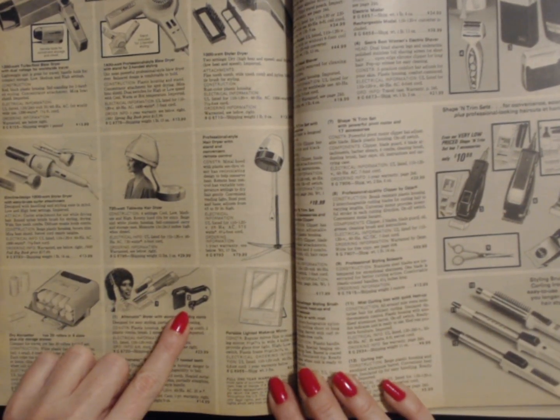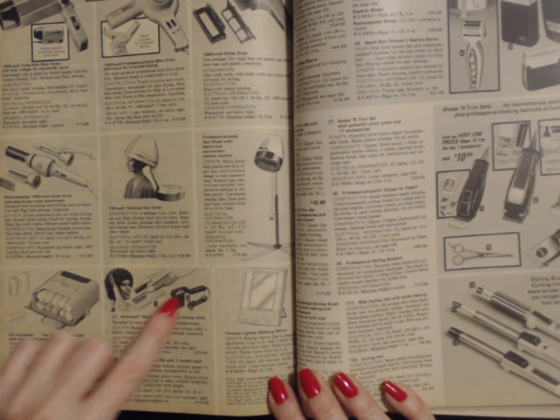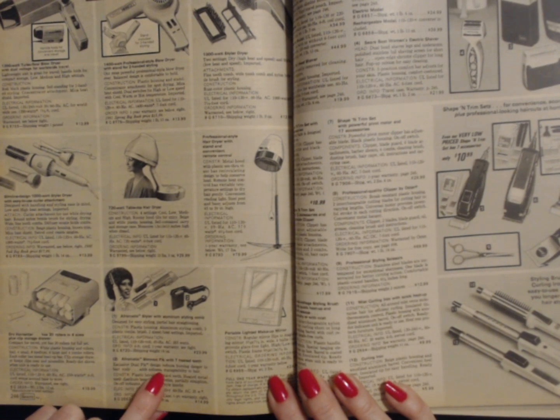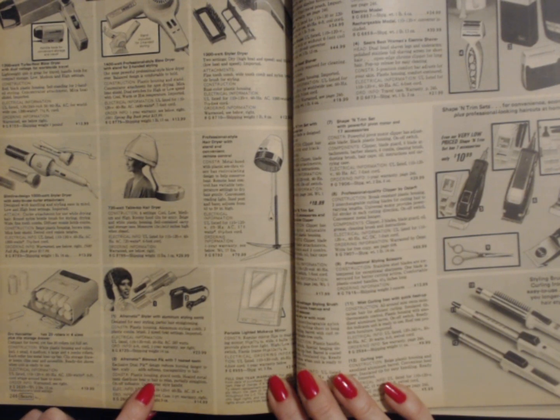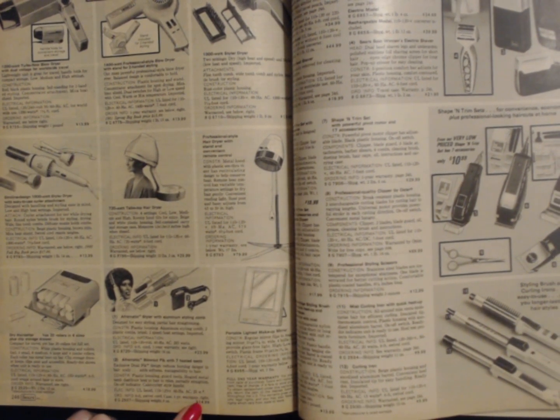Number two is the Afromatic Blowout Pick with seven heated teeth. This is a separate item. Exclusive dual pick design reduces burning danger to hair and scalp. Adds softness and manageability to hair. Plastic housing, guard teeth, heated metal teeth distribute heat to hair to relax and partially straighten. On-off indicator, cake cutter style handle. The shipping weight for this product is nine ounces and it costs $14.99.